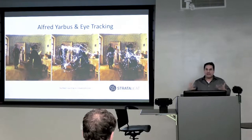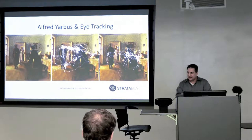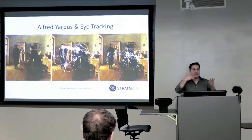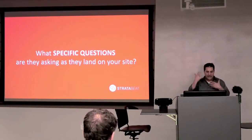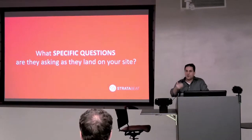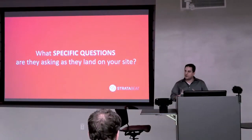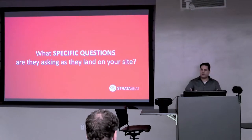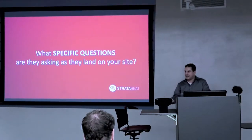You have to think: your site visitors are different personas in different audience segments. They come to your website — what are the questions running through their minds as they hit your site? Depending on those questions, they might be consuming your website in very different ways. We think in terms of questions; you go through your day asking and answering questions in your mind. If you can't articulate the very specific questions your site visitors have as they land on your site, it's going to be very difficult to have a high-performance website.